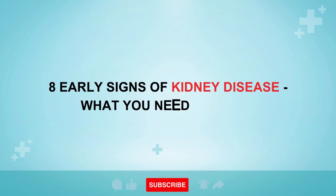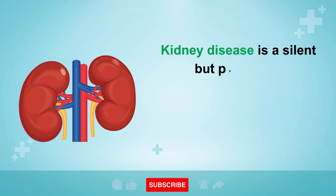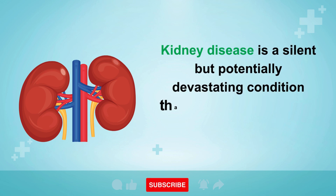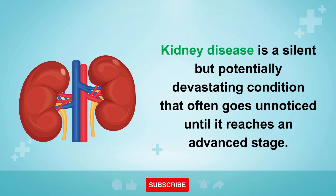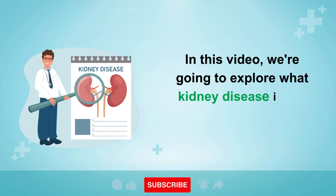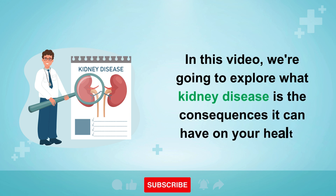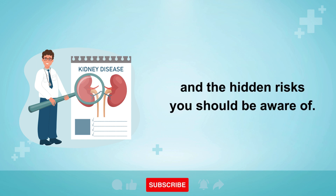12 Early Signs of Kidney Disease: What You Need to Know. Kidney disease is a silent but potentially devastating condition that often goes unnoticed until it reaches an advanced stage. In this video, we're going to explore what kidney disease is, the consequences it can have on your health, and the hidden risks you should be aware of.